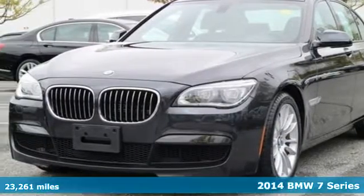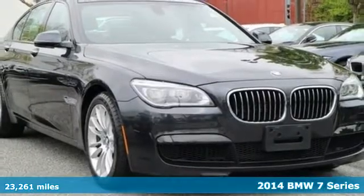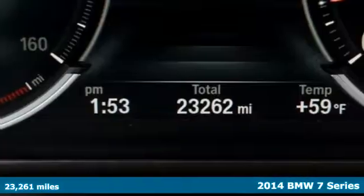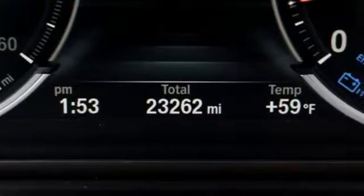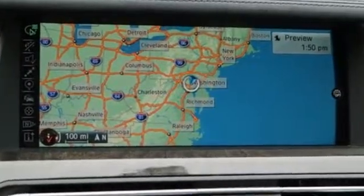Here's a 2014 BMW 7 Series. It continues to lead the pack in the luxury sedan category by increasing performance with less fuel consumption. It has a twin power turbo engine mated to an 8-speed automatic transmission.